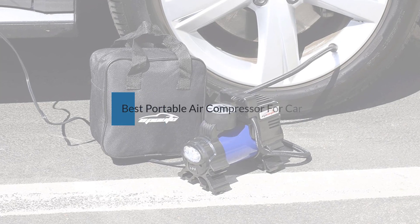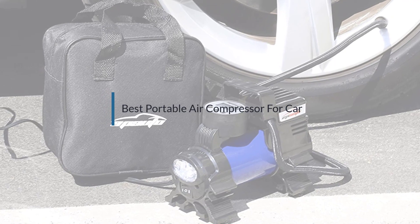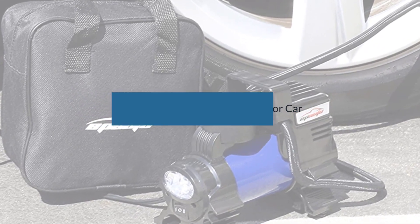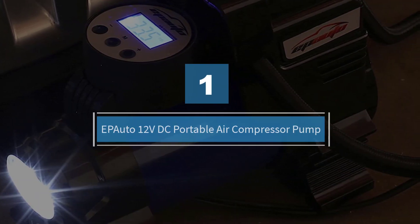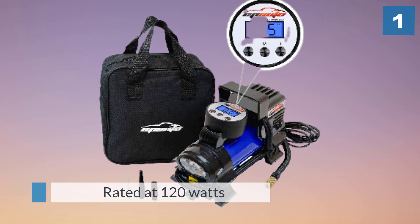If you are looking for the best portable air compressor for car, here is a collection you have got to see. Let's get started. Number one, most popular: the Epiato 12 volt DC portable air compressor pump, one of the highest rated portable inflators on Amazon.